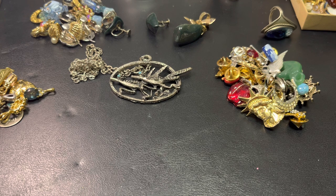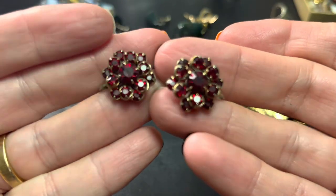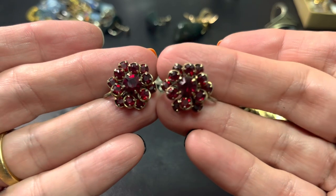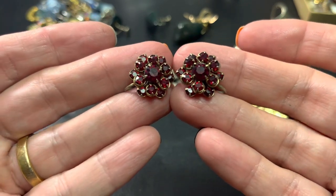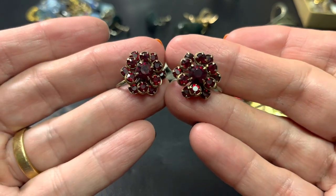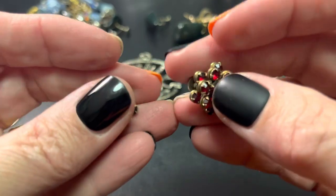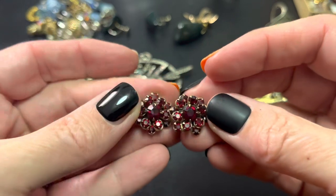I finally found these. For the longest time I had only had one and I could swear that I had the other but couldn't find it. Finally did. I love these. And you know, I'm not a red person, but I do love this red and the beautiful cluster of it. But yeah, finally found these and they are screwbacks. If anybody wants these, they're $12. So pretty. I could just imagine them for Christmas.